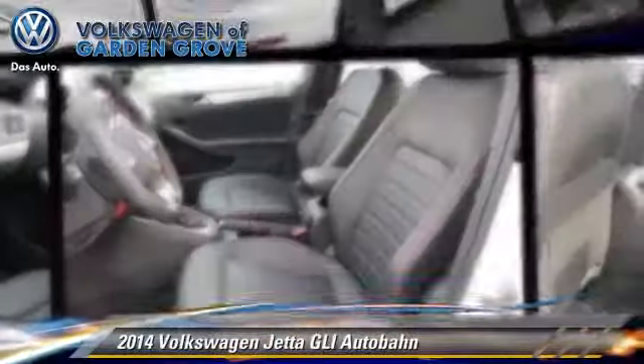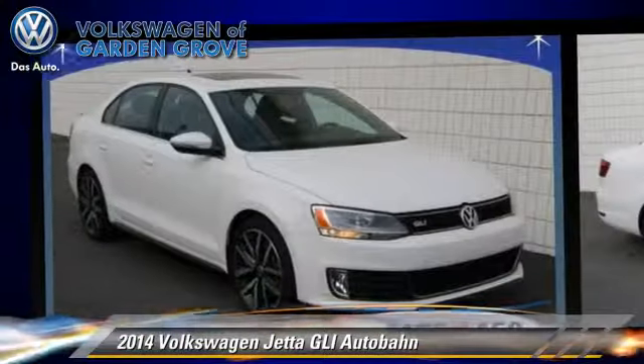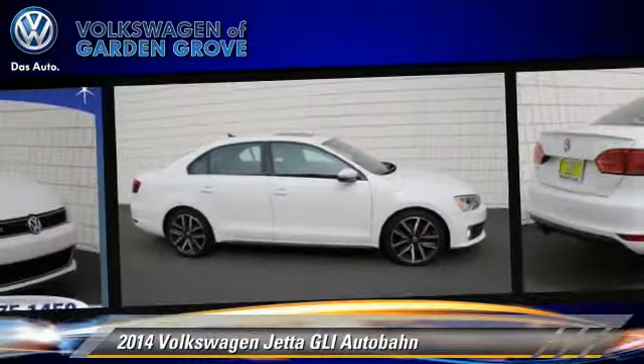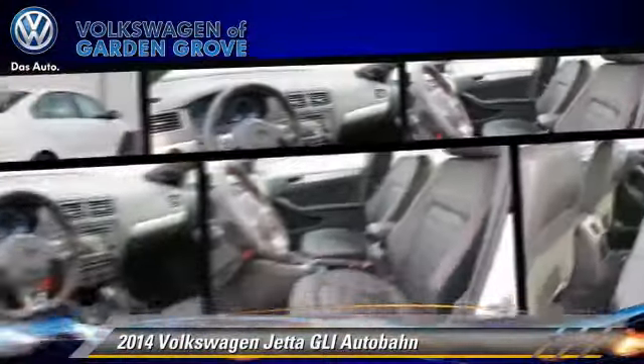The 2014 Volkswagen Jetta GLI, powered by a 2.0-liter 4-cylinder engine with an automatic transmission. This vehicle, with fewer than 5,000 miles on the odometer, is well-equipped. This Volkswagen features air conditioning, power steering, and power door locks.